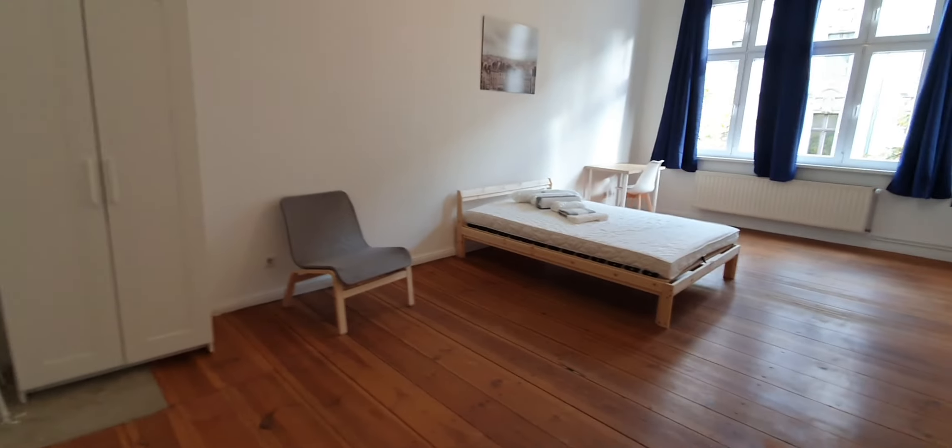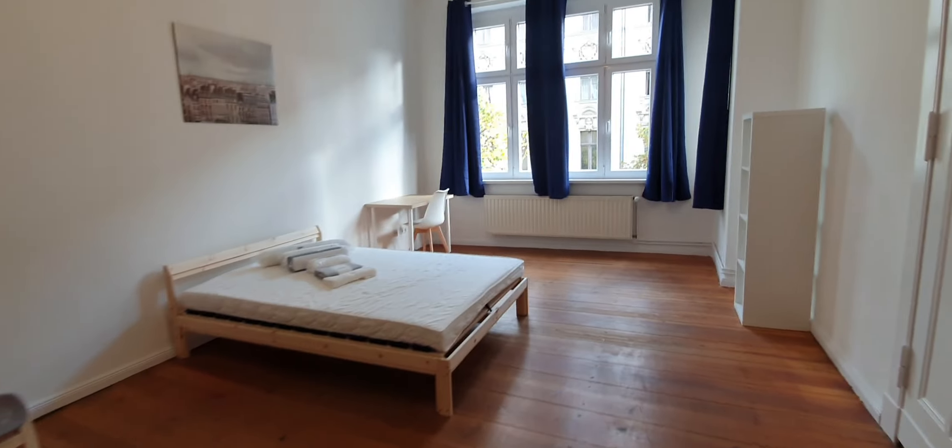Now let me show you bedroom number 2. This one is bedroom number 2. You have the double bed and a desktop.